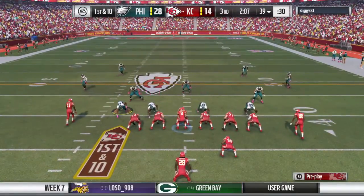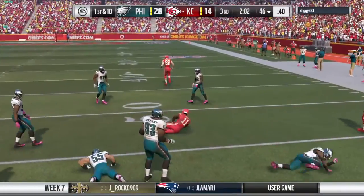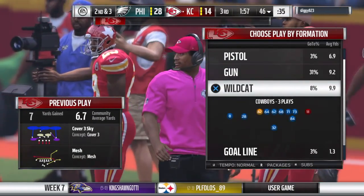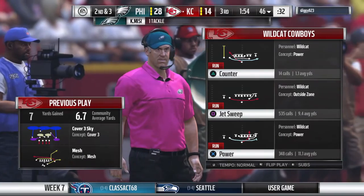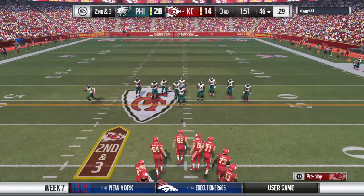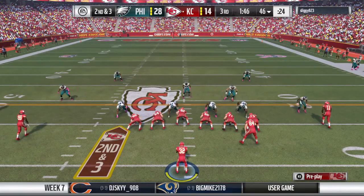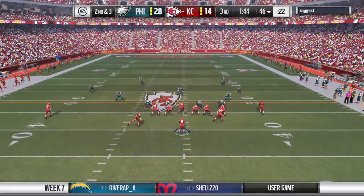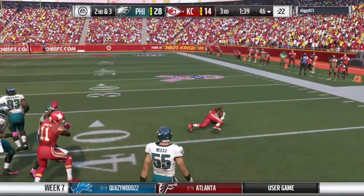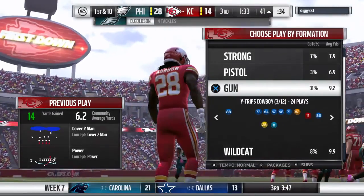Quickly they get to the line and look to throw on first down. Complete to Jones, seven yards — the pickup on the pitch and catch. Now let's see if they go back to the air or to the ground. And again here we'll see the Wildcat. On second down they'll run with Gordon, taking it across midfield just shy of the 40 — a really nice pickup of 14 yards, and it moves the sticks.